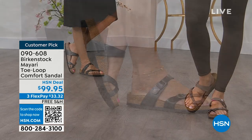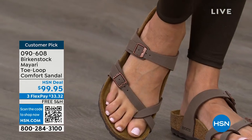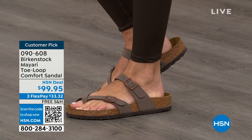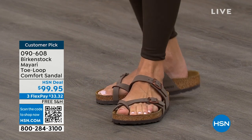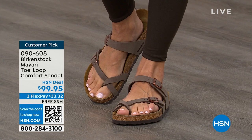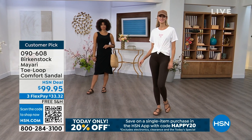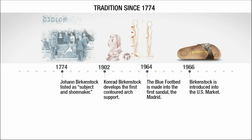You slip it on, the adjustable buckles on the top and bottom — you get them right where you want them to be. If you wear Birkenstock already, you probably live in them and don't want to wear any other shoes. If that's the case and you're just looking for new styles and new colors, it's great that you can shop at a place you already love, which is HSN or hsn.com. You can read reviews because these are customer picks, and then you can get the brands that you want.